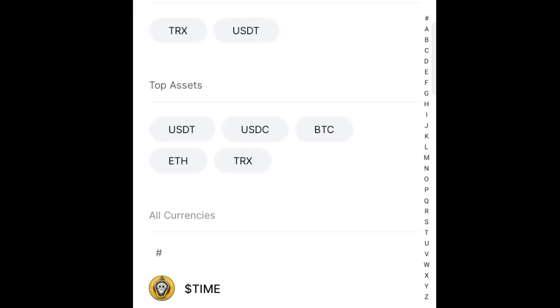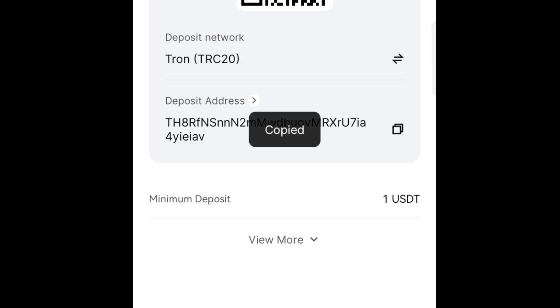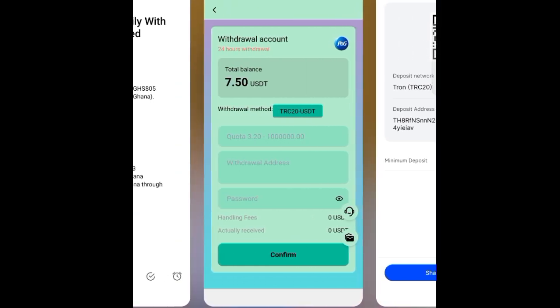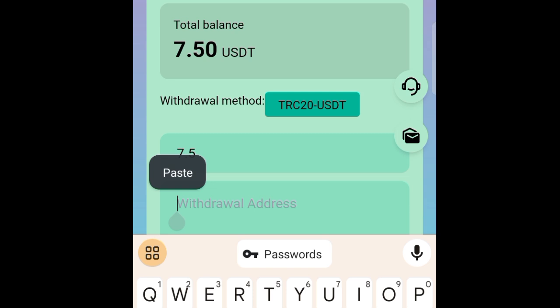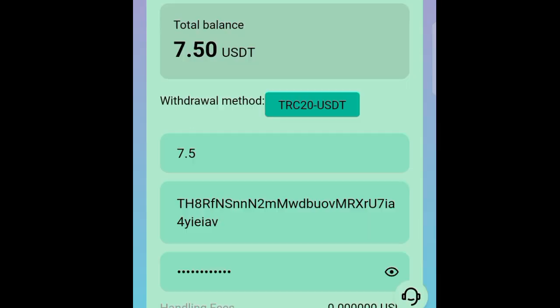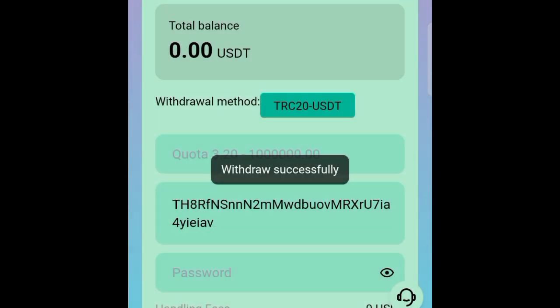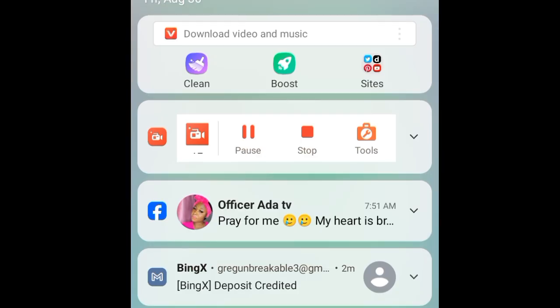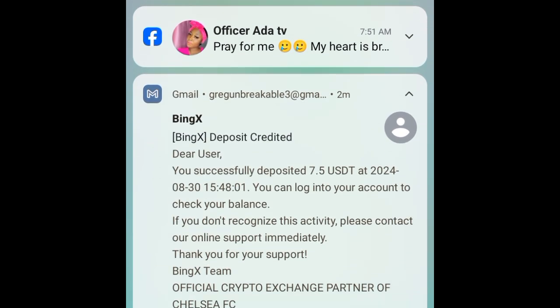Let me go ahead and get my USDT TRC20 address so I can use it to withdraw. Let me go back — I'll enter 7.5 and paste my address here, then provide my password to confirm this withdrawal. As you can see, the withdrawal is successful. In less than a minute I was able to receive an email from Binance to confirm my deposit.